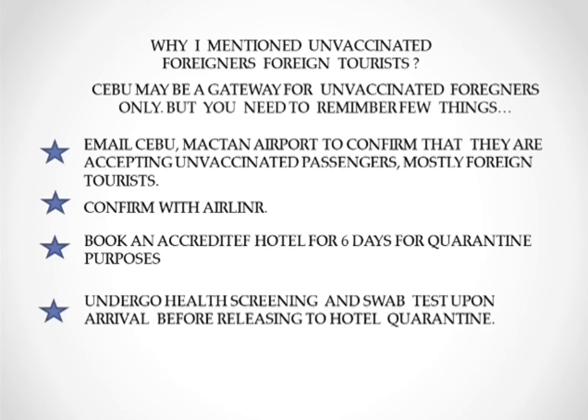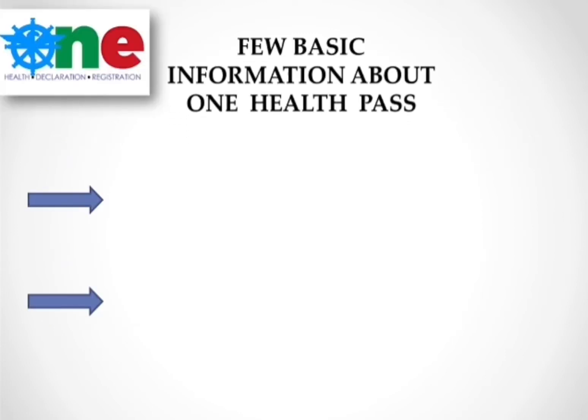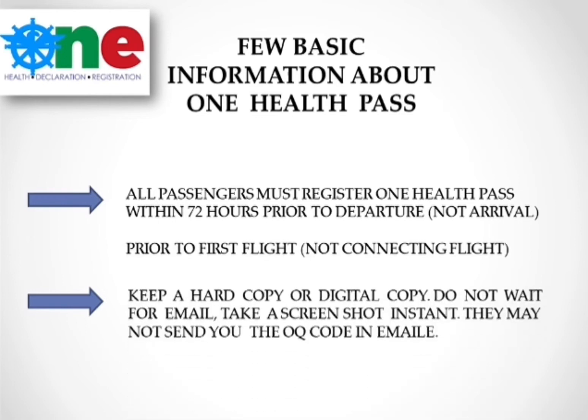Fourth, you need to go through a health scan and swab test upon arrival before being released to hotel quarantine. I have a previous video where you can get the hotel link. A few important reminders for the One Health Pass: you need to register within 72 hours before departure — not arrival — and before your first flight, not a connecting flight. Keep a hard copy or digital copy of your QR code, as they may not email it to you, so take a screenshot.